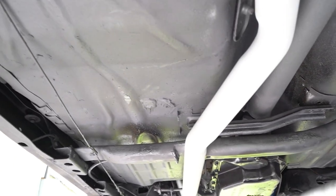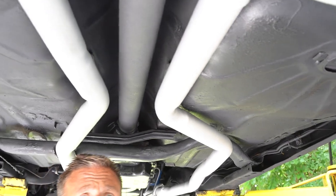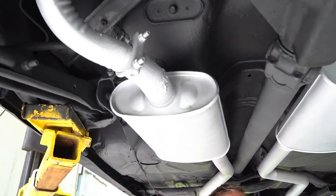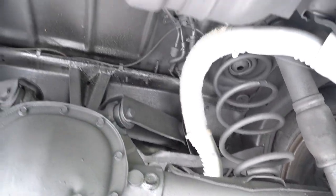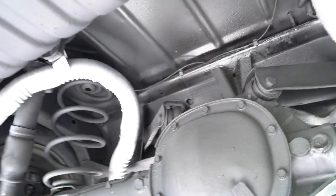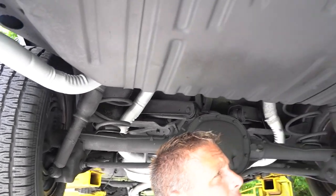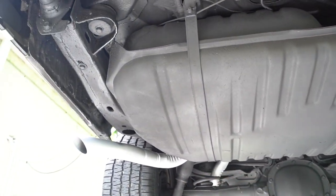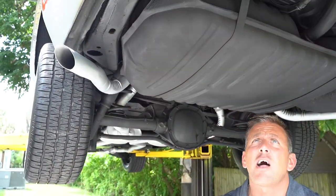The transmission pan is all dry. Frame rails on the car look good on both sides. Nothing is leaking out of the speedo cable or the tail shaft seal. Floor pans on the car are original. There are dual mufflers, drum brakes in the rear, and the rear end and frame rails are nice and solid.